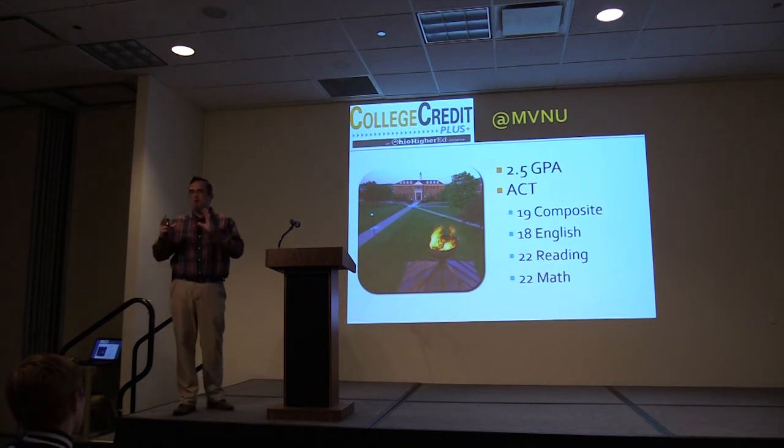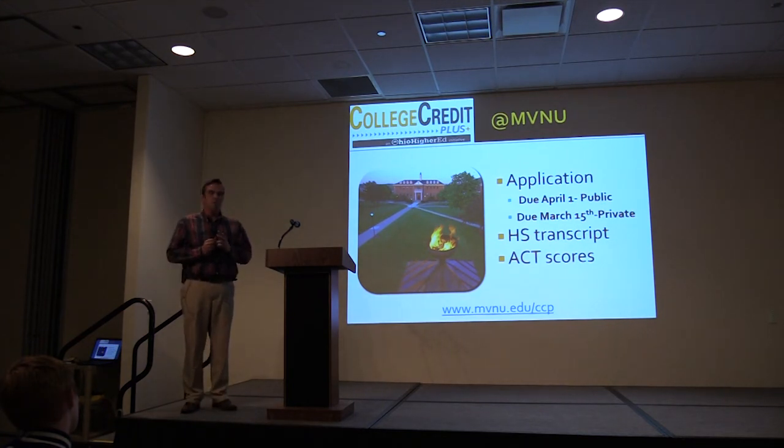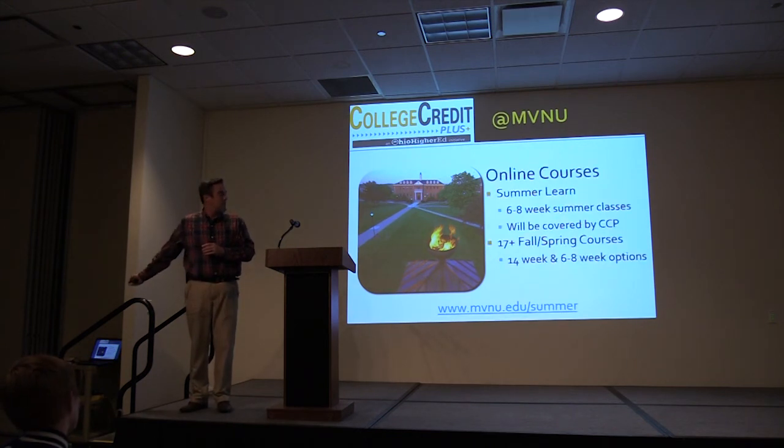For admission requirements for both on-campus and online, you need a 2.5 GPA, and ACT scores are outlined in the brochure. We want to make sure that students are successful in taking our courses. The application deadline is April 1st for public school students, and March 15th for private school and homeschool students — that way we can get an acceptance turned around, since you need an acceptance form to turn in to the state. Once a student applies, we need your high school transcripts and a copy of your ACT scores, and we can typically get back to you fairly quickly.